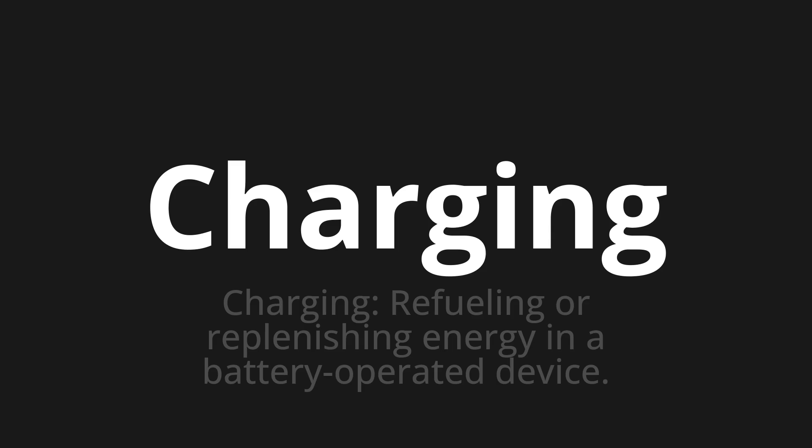Let's say it all together. Charging, charging, charging.